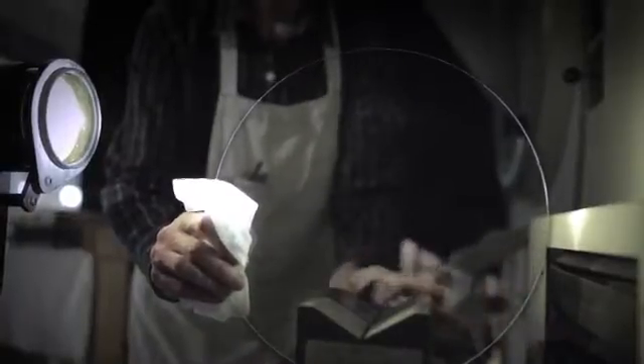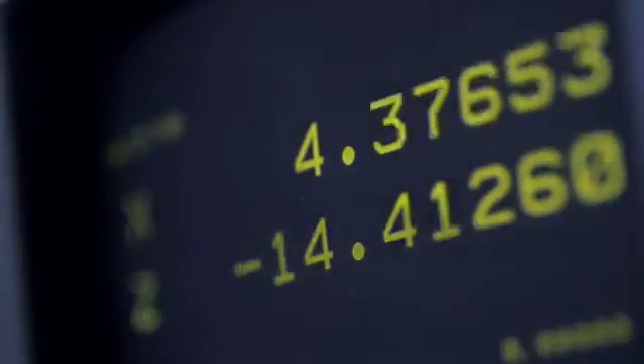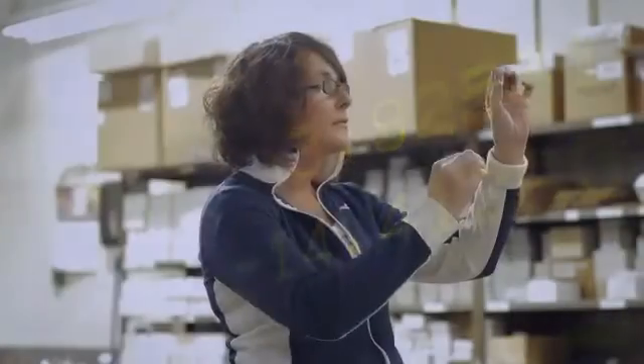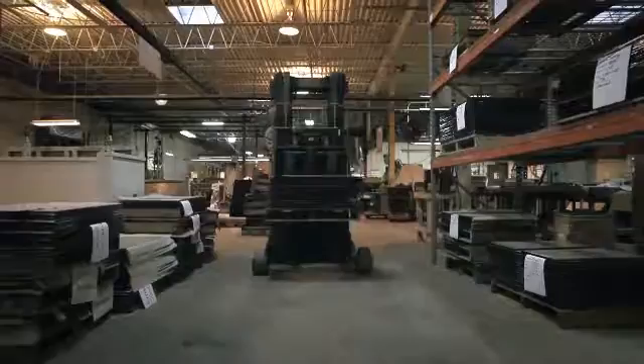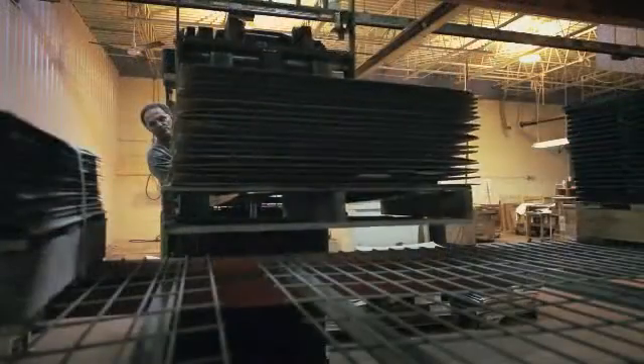It also is very clear, so it's perfect for the users to look through and see what's on the other side. The performance requirements for sight glasses are extremely high. Such environments are where Borofloat feels right at home.